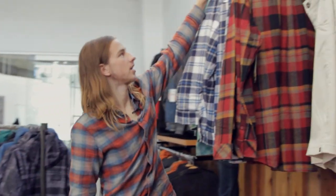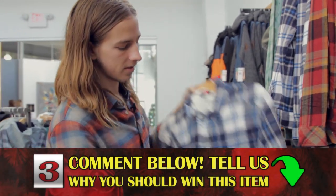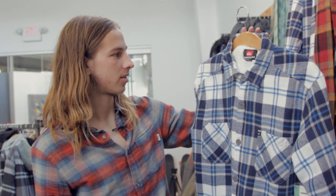Right here, you got a flannel. It's a size small. It's got the fur on the inside. Pretty sick flannel — I'd rock it for sure. So if you want it, let them know in the comments.